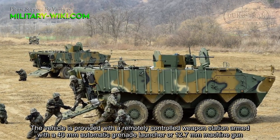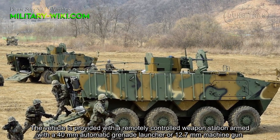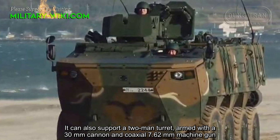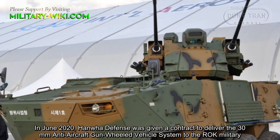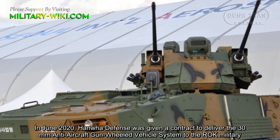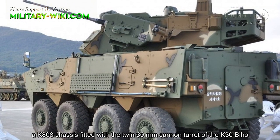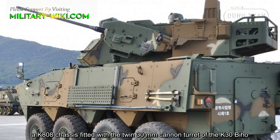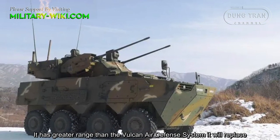The vehicle is provided with a remotely controlled weapons station armed with a 40mm automatic grenade launcher or 12.7mm machine gun. It can also support a two-man turret armed with a 30mm cannon and coaxial 7.62mm machine gun. In June 2020, Hanwha Defense was given a contract to deliver a 30mm anti-aircraft gun wheeled system to the Republic of Korea military, using a K808 chassis fitted with the twin 30mm cannon turret of the K30 Biho. It has greater range than the Vulcan air defense system.